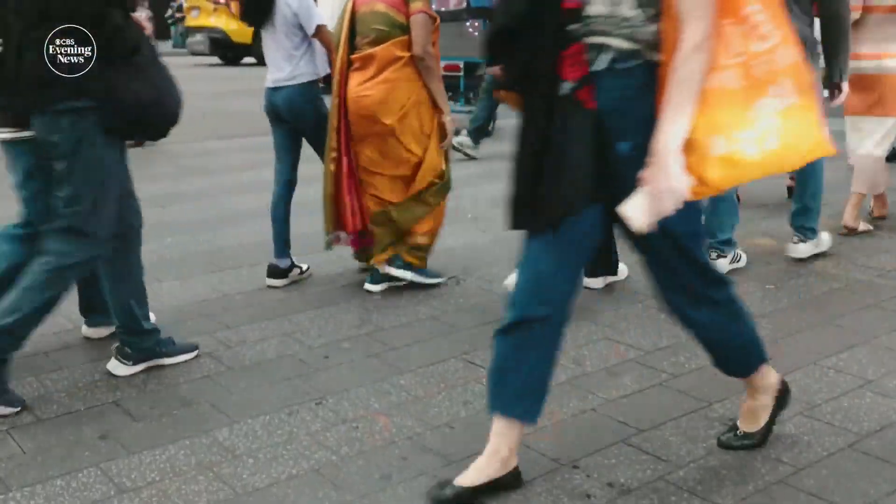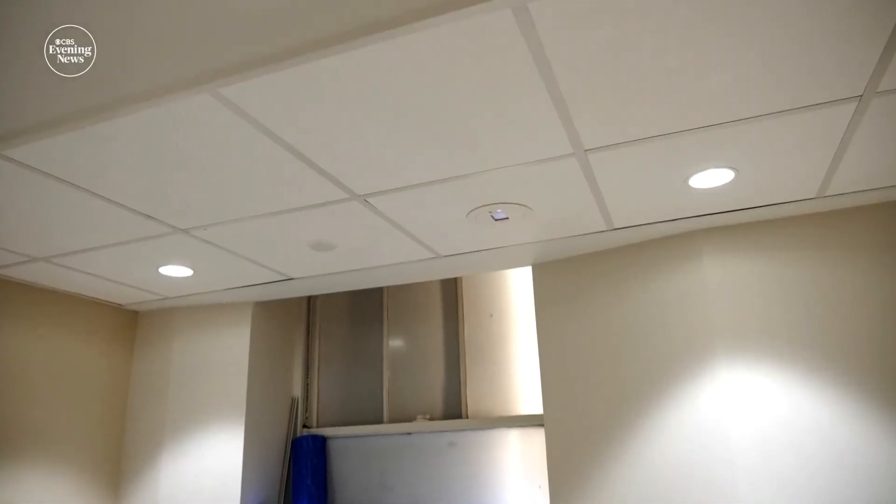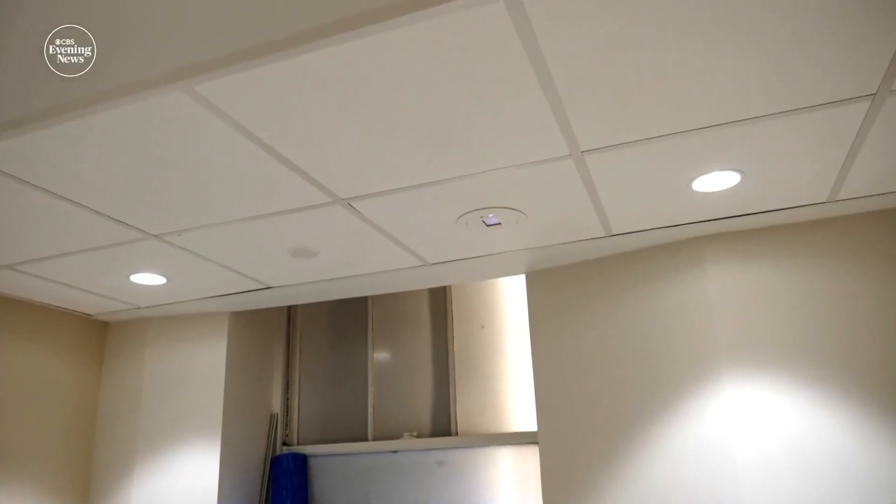...then we fear the virus might be able to transmit human to human — through the air. That's the fear. As far as we know, that has not happened yet. But if it does, a new technology is waiting in the wings.